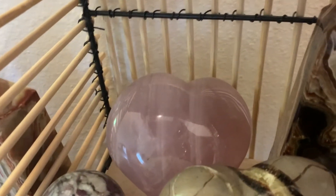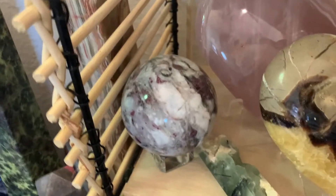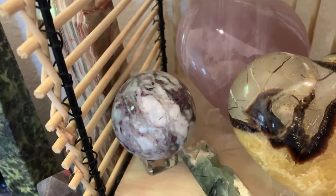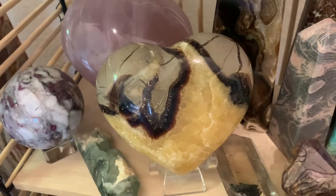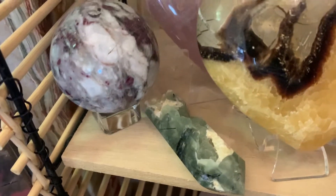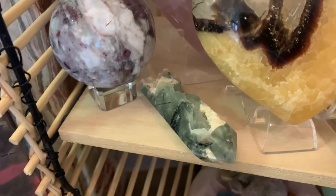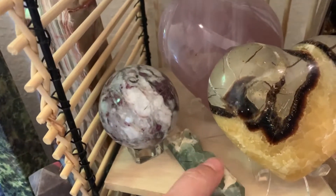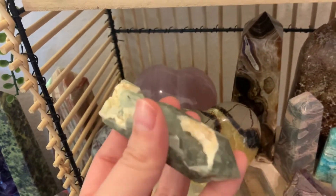I have a rose quartz heart. I have a pink tourmaline in quartz sphere. I have a septarian heart, a prehnite with epidote point, but it needs to be laid down — she's not going to stand by herself, but I love it, it's such a pretty piece.